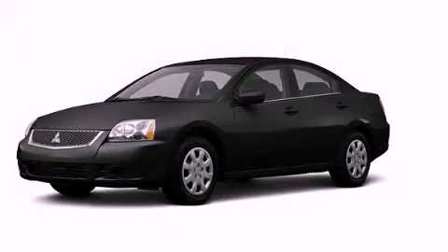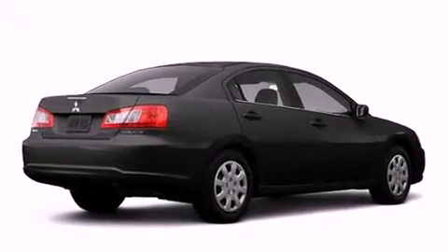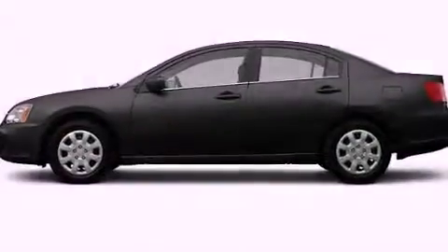This is a brand new 2012 Mitsubishi Galant. It has a 2.4-liter four-cylinder engine and an automatic transmission.